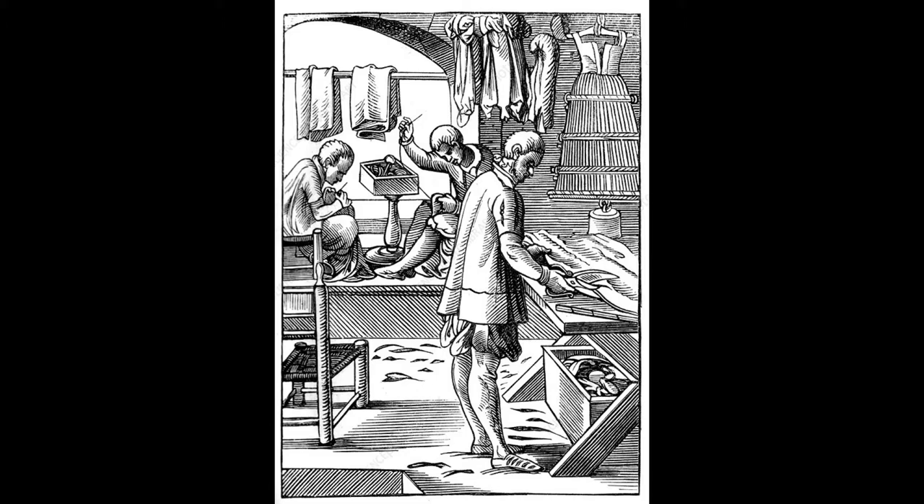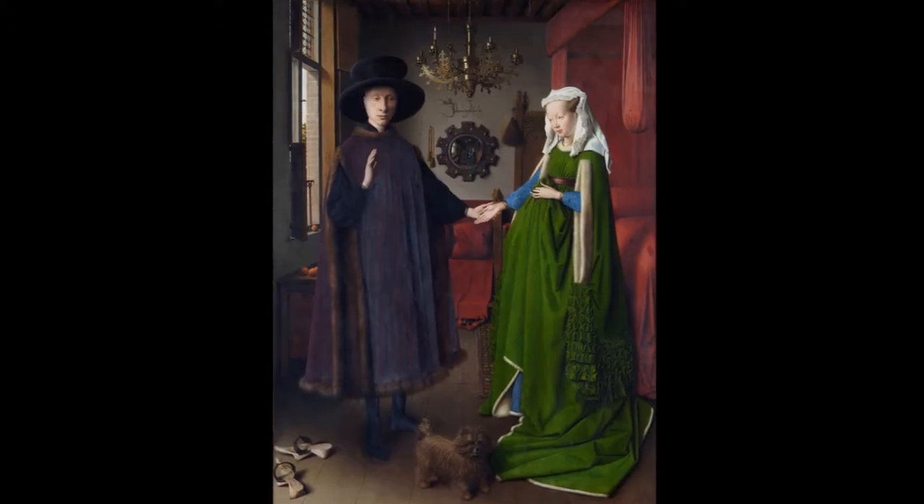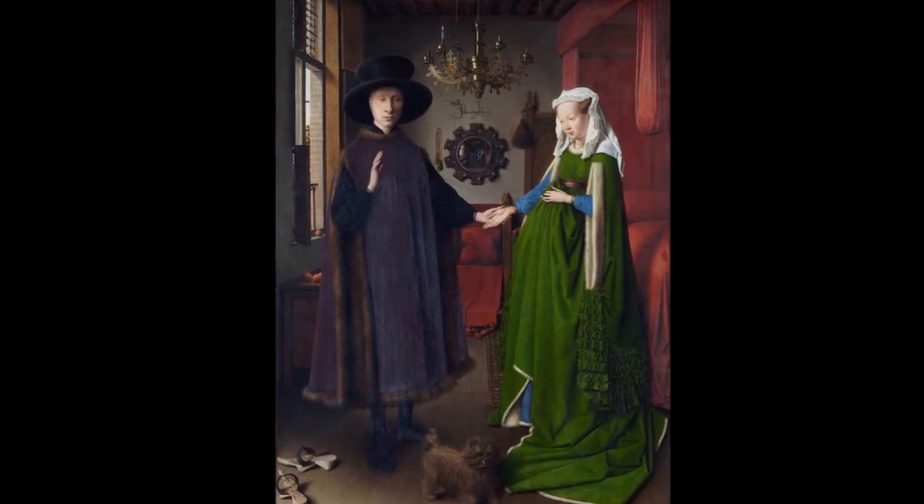If we look to the left of the painting, we can also see further displays of wealth next to the man. Just below him, there are three oranges on the windowsill. Being able to acquire oranges in the 15th century would have showed an extreme amount of wealth, not only wealth but social connections. Something people often don't realise is that it would have been a great expense to actually preserve those oranges and have them sitting by a hot window long enough for them to remain fresh for the painting.